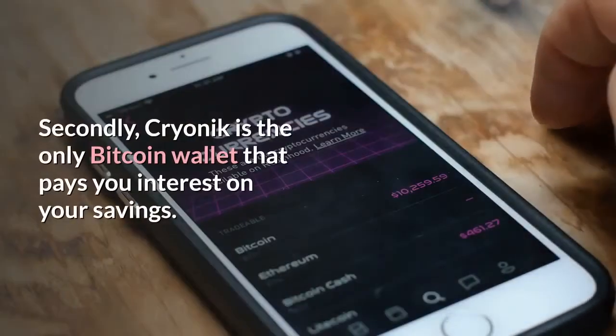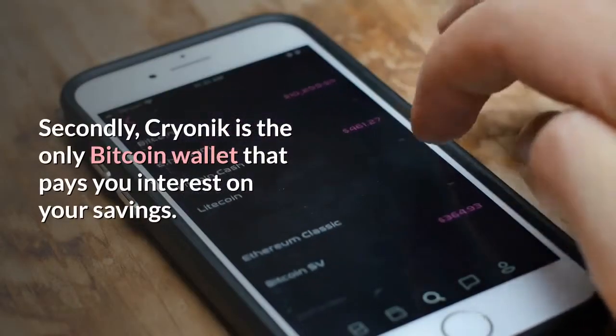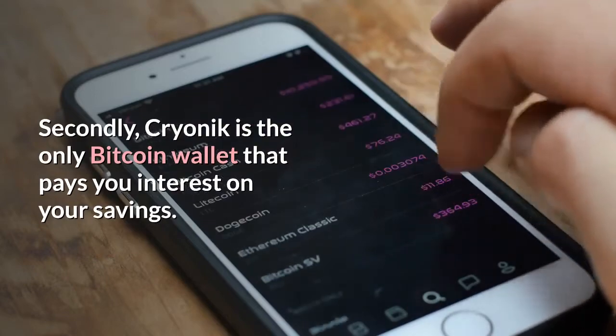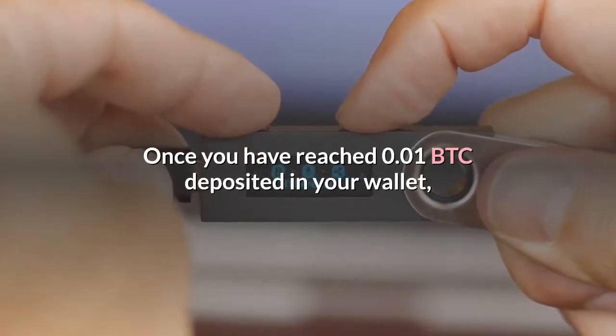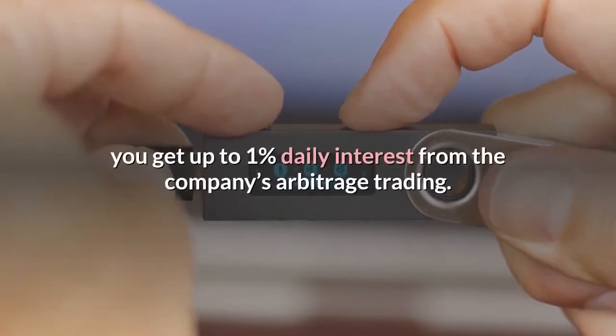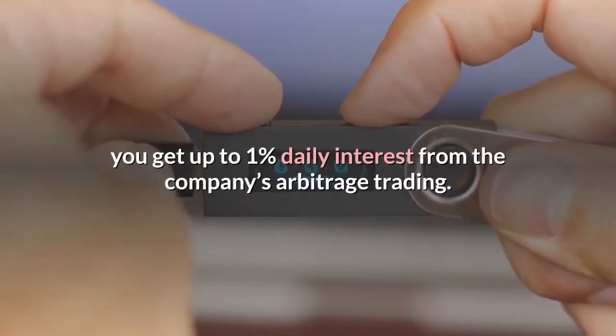Secondly, Cryonic is the only Bitcoin wallet that pays you interest on your savings. Once you have reached 0.01 BTC deposited in your wallet, you get up to 1% daily interest from the company's arbitrage trading.